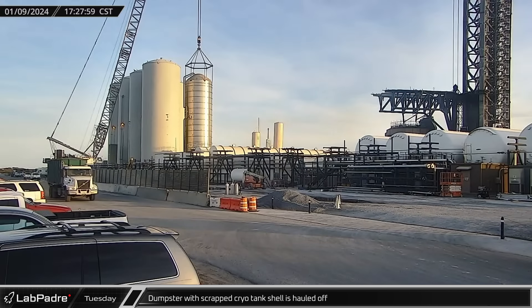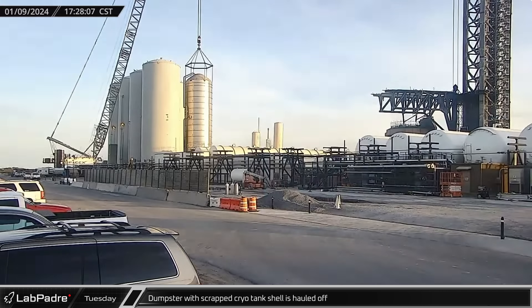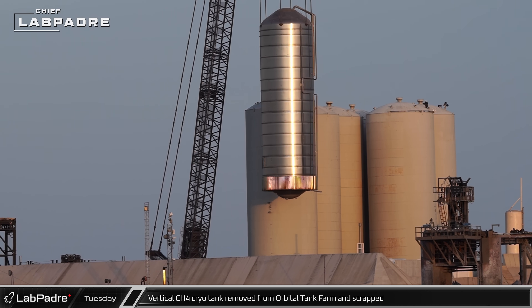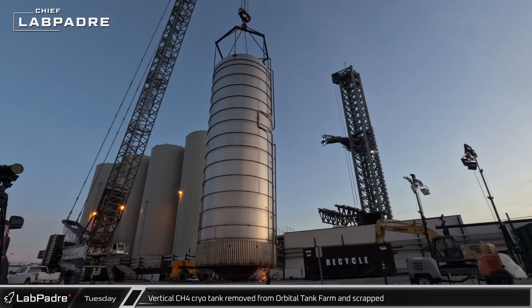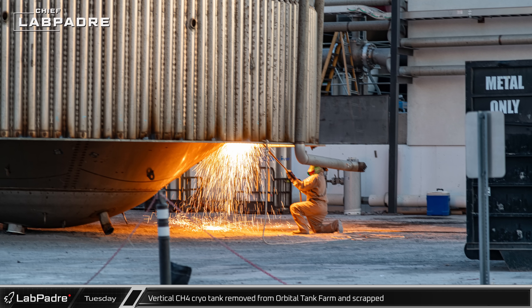Meanwhile, at the Orbital Tank Farm, the first dumpster load of scrapped cryo-tank shell was hauled off. With the milled steel tank shell cleared away, the inner stainless steel tank was ready for removal. The methane tank-turned-water tank was quickly lifted off its mounts and placed into the scrapping area, where crews got to work starting with the removal of the lower tank dome.